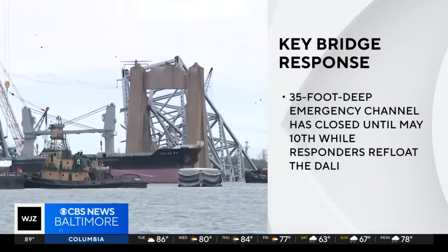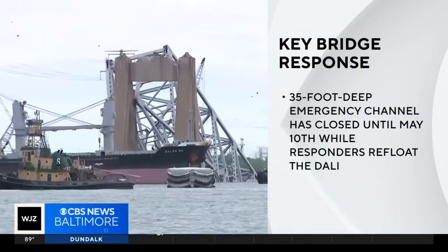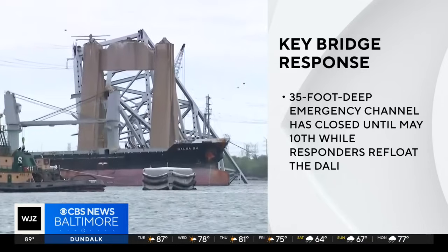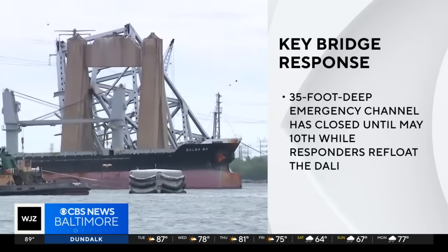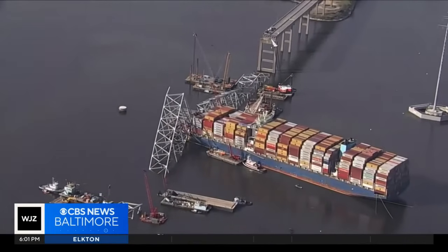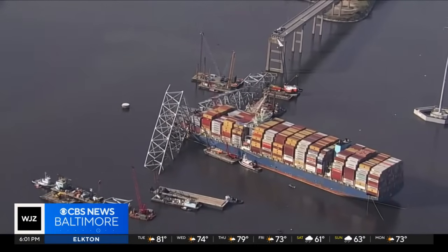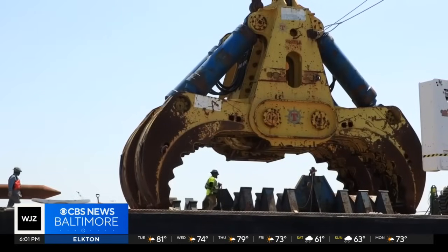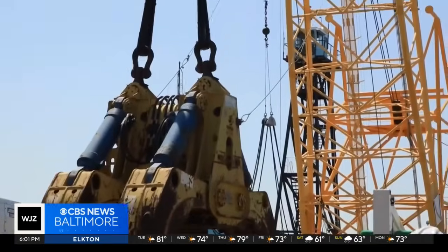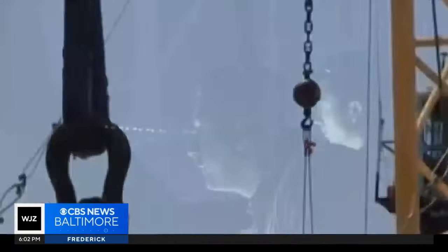Tonight the NTSB is just days away from releasing its initial findings. The 35-foot deep emergency channel — the deepest so far — allowing access around the Key Bridge disaster site has closed until May 10th while responders refloat the Dali. The ship is one of the biggest obstacles to fully reopening access to the port. Crews will use a massive hydraulic grabber to pick up the remaining bridge pieces from the bottom of the Patapsco River after the ship has been removed.